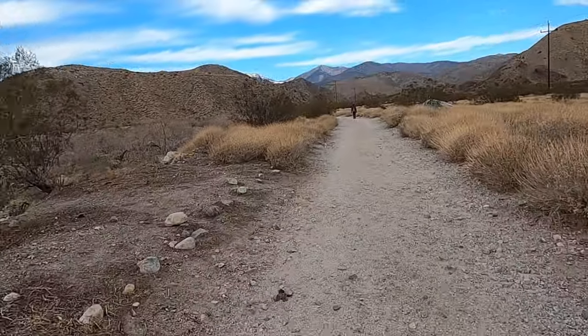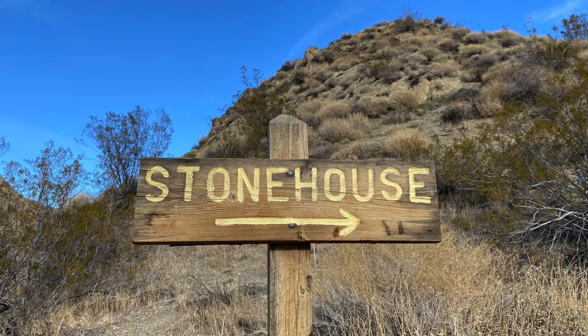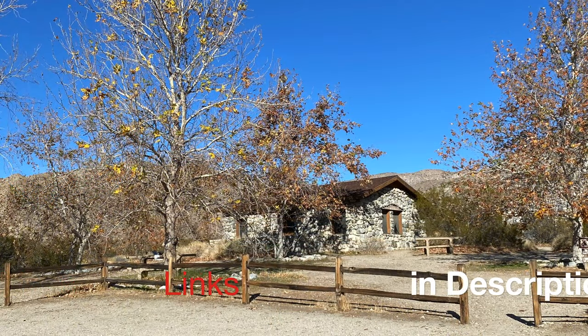Once you leave the old dude ranch, it's a one-and-a-half mile hike to the Stone House. If you'd like more information on the Stone House, you can watch our video — it's number 25. You can also visit the Conservancy's page.